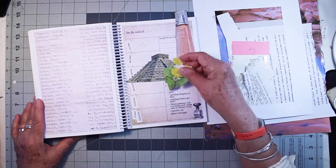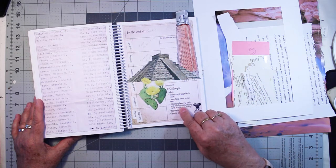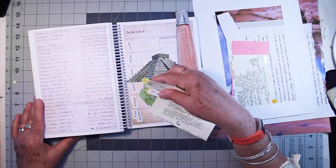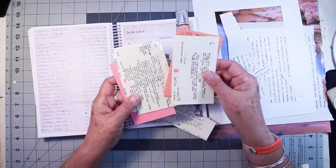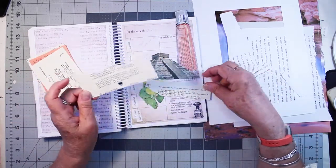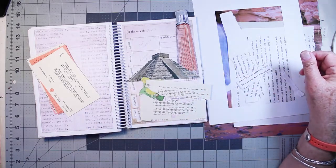I have this prickly pear cactus, library ephemera such as a lending card, catalog card, or checkout receipt. I have this catalog card — I have several catalog cards here, and I think I'm going to use this one. I ripped it up. It's in Dutch; it's from the Netherlands. The book is from the Netherlands.